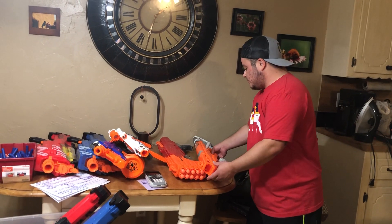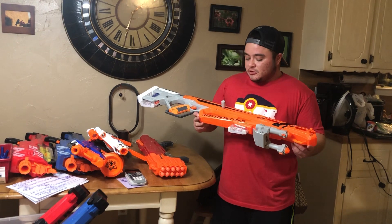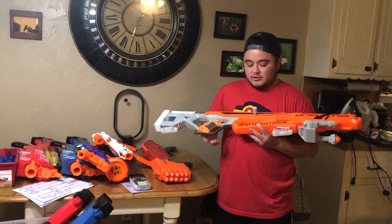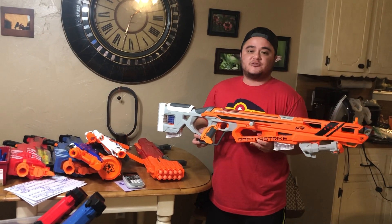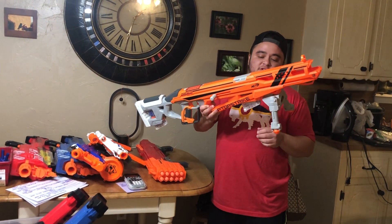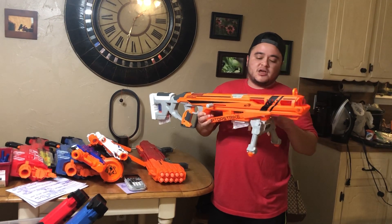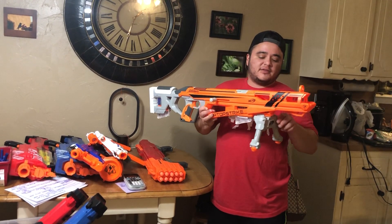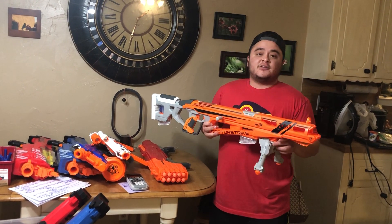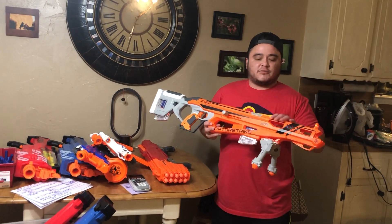When you're selling Nerf guns, you really have to research them and know about them. This is a Nerf Raptor Strike — it comes with two clips and a bipod stand. If you sell the gun and stand together, you might get $15, but if you sell the gun by itself and the removable stand separately, they each sell for about $10. So I'll get about $20 out of this one by selling them separately.